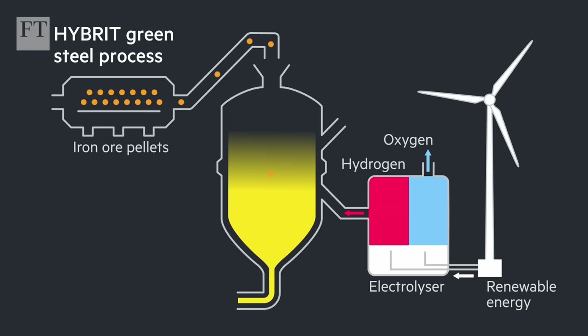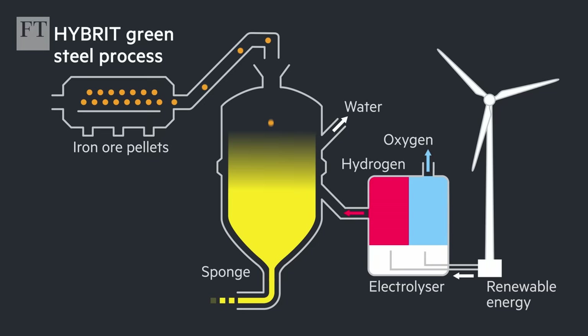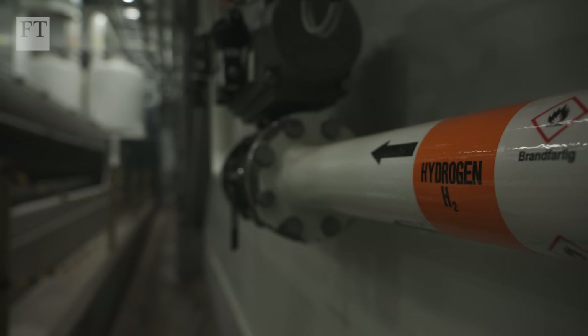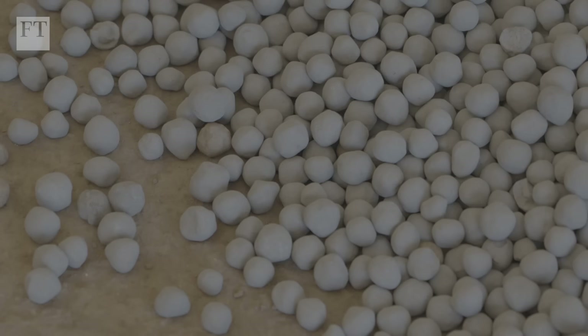We use the same iron ore, but instead of using carbon to reduce the oxygen, we use hydrogen. We take this iron ore pellet, put it through the process, add the hydrogen gas, and the hydrogen reduces the oxygen from the pellet. The rest product is water, and we get a sponge iron pellet that is almost 100% iron. The only difference is that in this process it comes out as a liquid, so then we have to melt it down. This transformation at SSAB, when transforming the Lulea site, will reduce Sweden's carbon dioxide footprint by 10%.